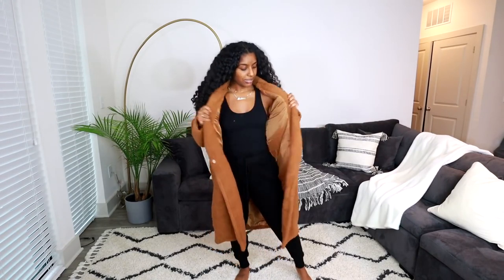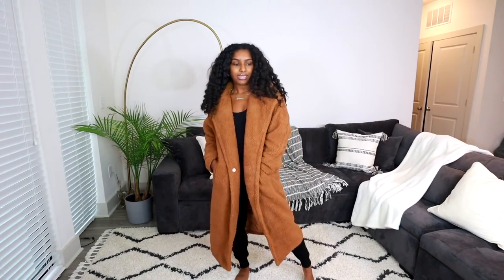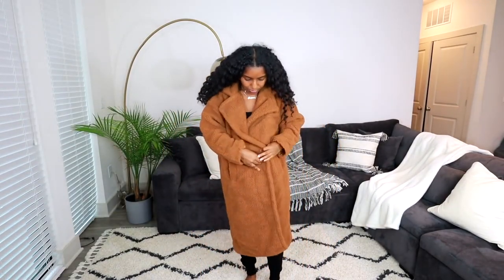I really like the color on me — I don't own anything like this in my closet, so I thought I'd pick it up. It has that furry teddy material that's really in right now. It doesn't have fur on the inside, which is okay because I'd be way too hot. It does have pockets, which is everything, and the pockets are lined with fur to keep your hands warm. It also has a little clasp button where you can button it up, but I probably wouldn't wear it like that.